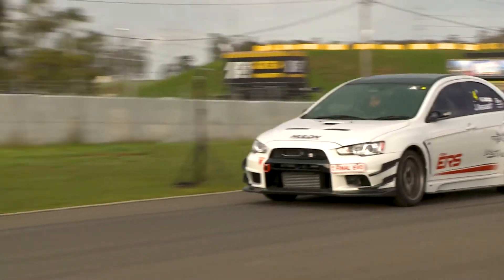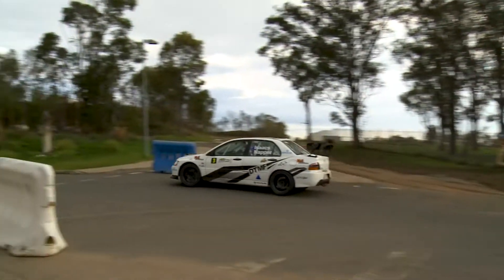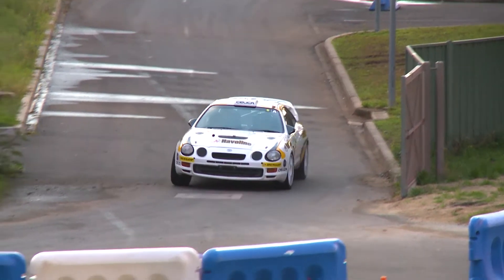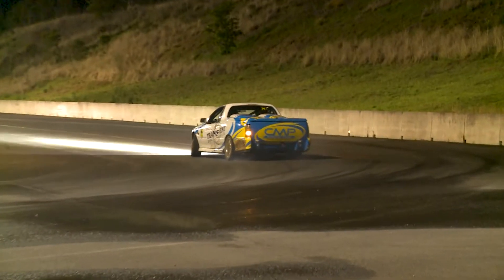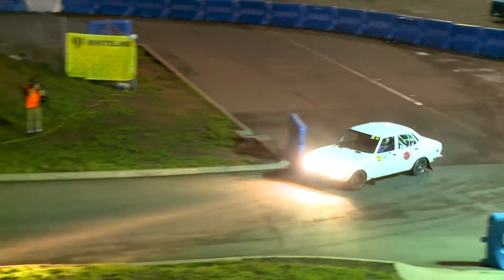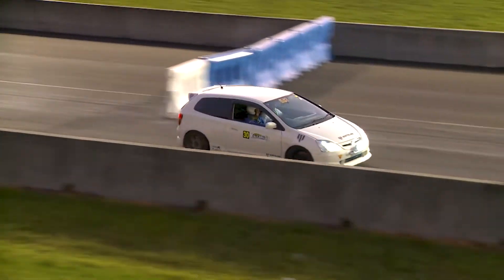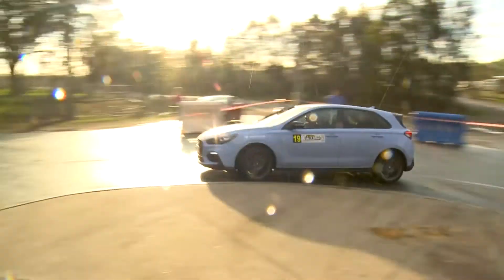We've got a great lineup of cars including the popular Mitsubishi Lancer Evos, Subaru Impreza WRXs, Toyota GT4, Holden Commodores, Mazda RX2 and RX7. We've also got a lot of Volkswagens here trying out the white line, and Hyundai N Performance are here with a few of their cars.